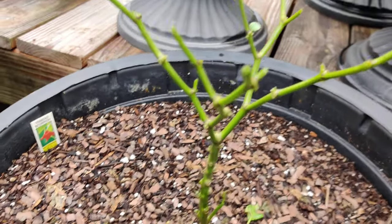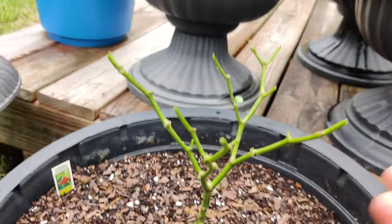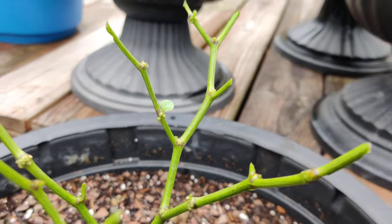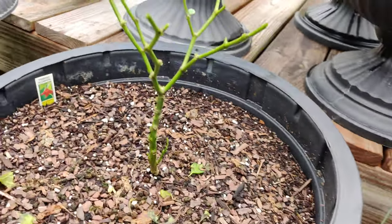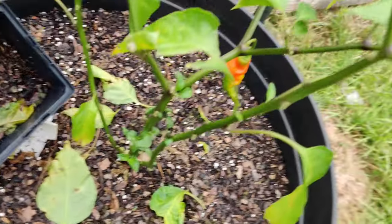Look at that. This is my scorpion. My scorpions are dead. It's got one little leaf left. God, I hope these things sprout back — I'm going to be so happy. I hope they do, because I am so upset right now.